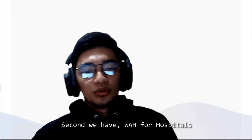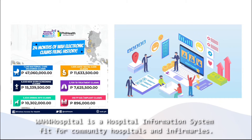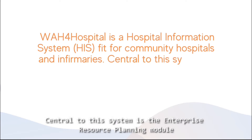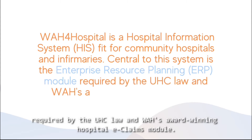Second, we have WH4 Hospitals. WH4 Hospital is a hospital information system fit for community hospitals and infirmaries. Central to this system is the enterprise resource planning module required by the UHC Law, and WH's award-winning hospital e-claims module.